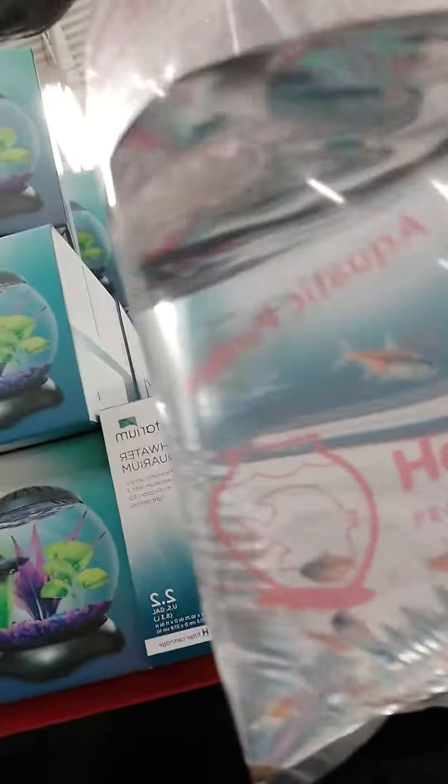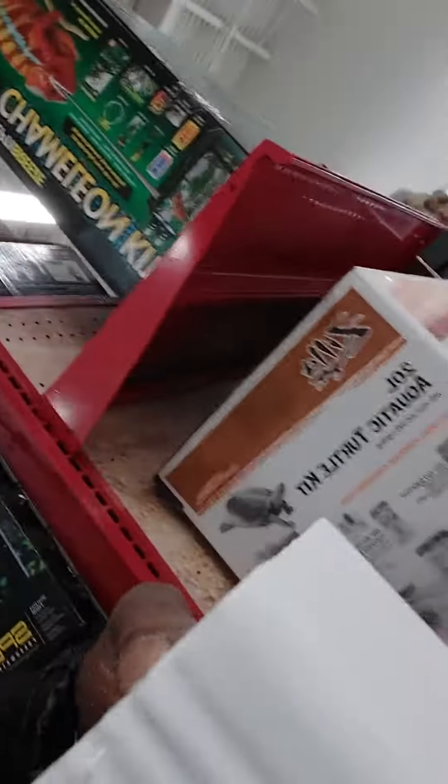Hey y'all, Chef here. I just had to come and pick up some neons. I'm going to drop them in with my discus, some beef heart, and some worms.